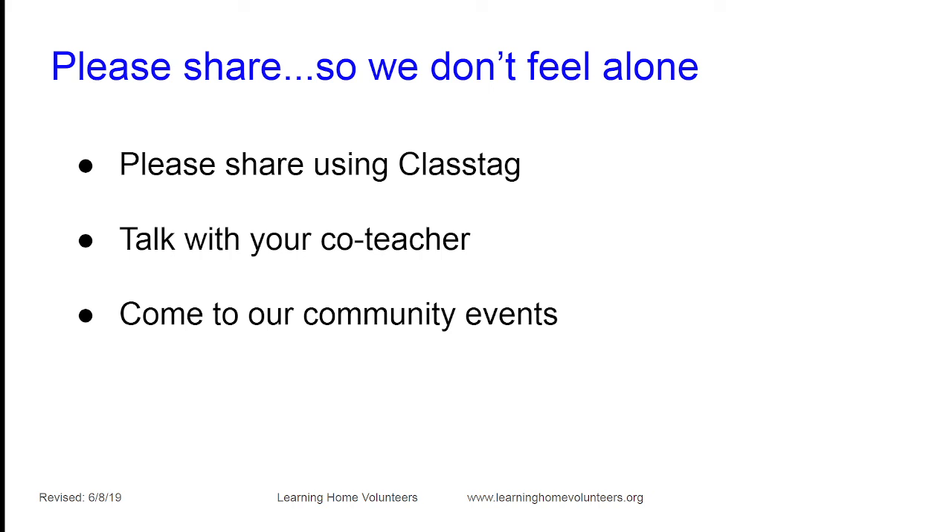Talk with the other parent-teachers in your cohort — they have unique perspectives and may have a child who's been experiencing that behavior for a while. If there are language differences between families, communicate privately through ClassTag, which translates between 180 different languages automatically. Think of us all as your co-teachers. We also have community events open to all participants and their families, with a speaker or activity for the child, where you can meet other families and learn something new to try after the session.